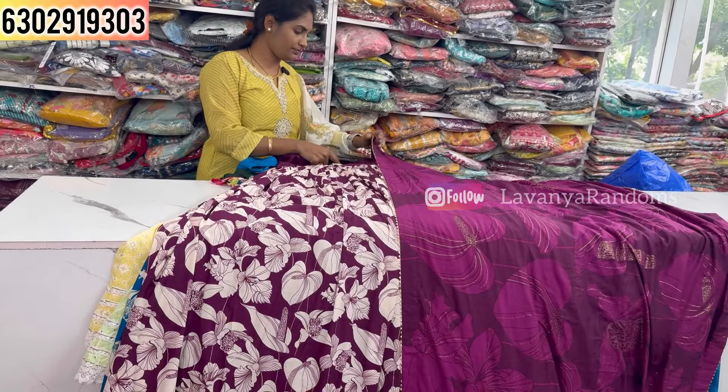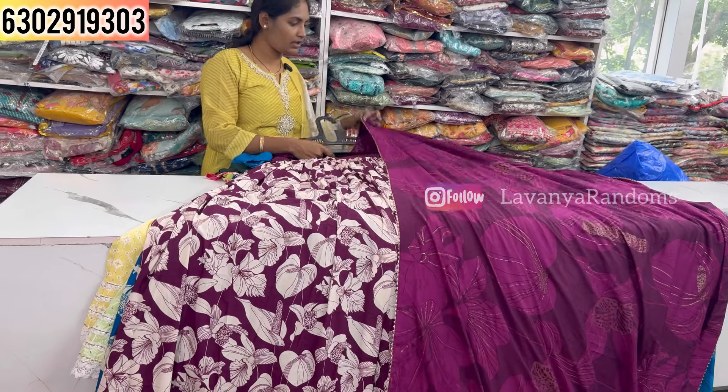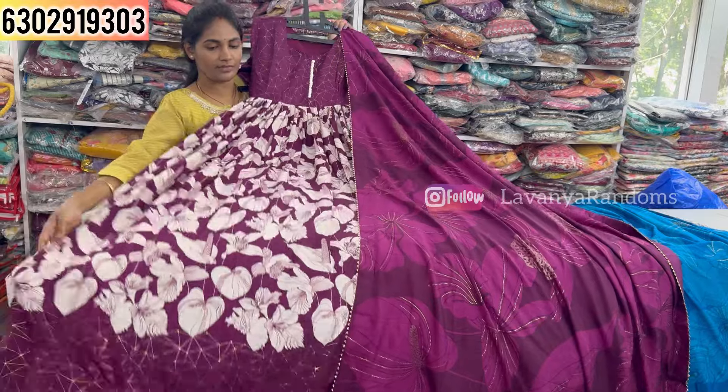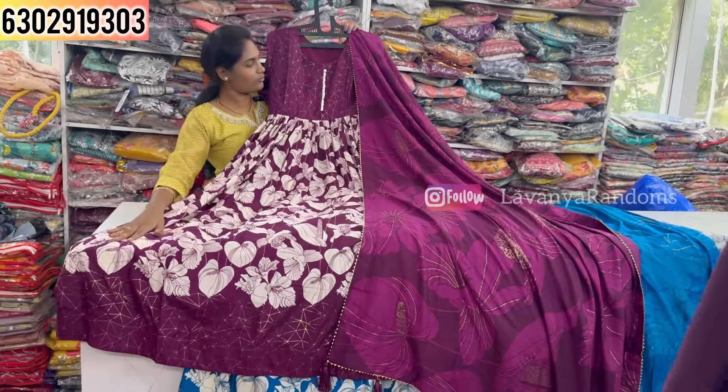Next is a two-piece concept in the 1090 range, M to double XL size available. Showing the cotton fabric with sleeves for this two-piece.